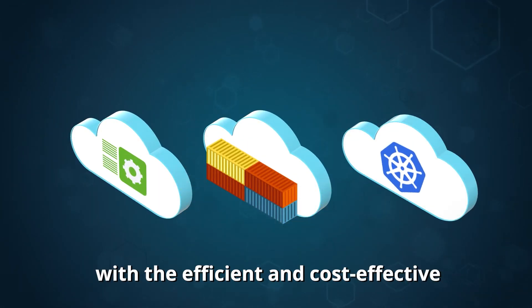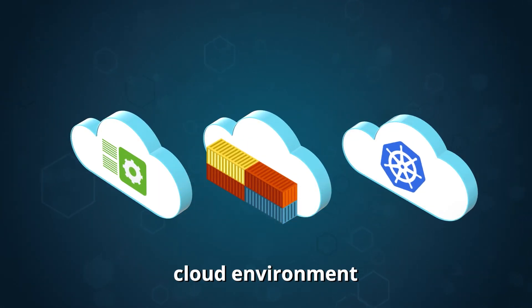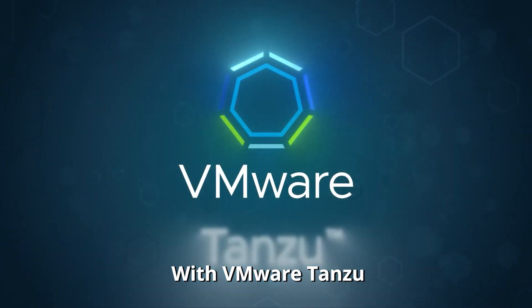It's time to modernize with the efficient and cost-effective cloud environment you've always dreamed of with VMware Tanzu.